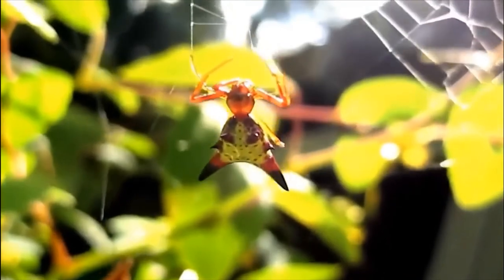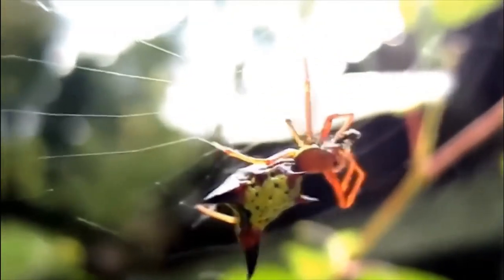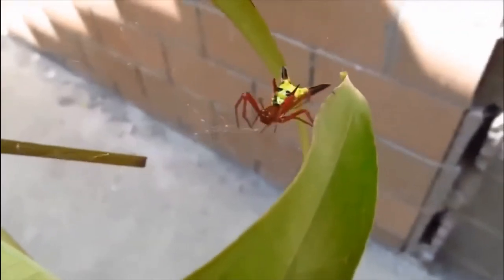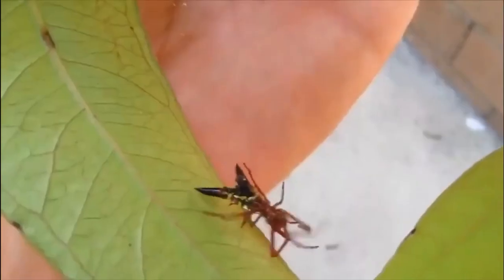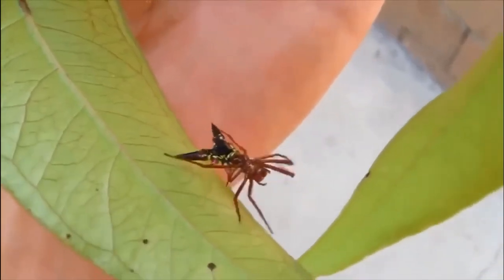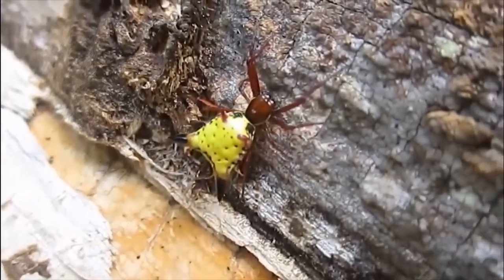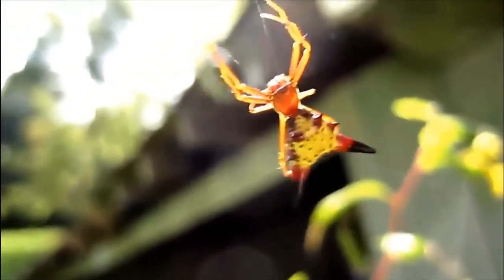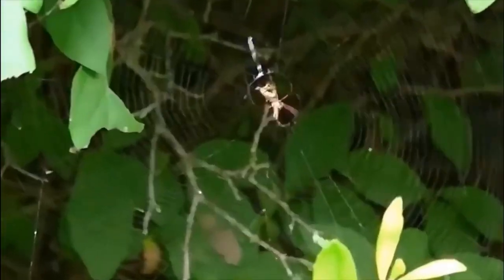The arrow-shaped micrathena is a species of small spider native to the eastern US and Central America. They are orb weavers, meaning they build large circular webs to catch their prey and wait on one side until food comes to them. What's unusual about this species is the coloration and shape of their abdomens — rather than looking like most other spiders, they have developed a hard shell that can be a multitude of colors and helps defend them against birds and other predators.